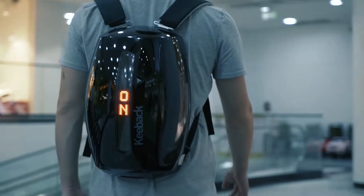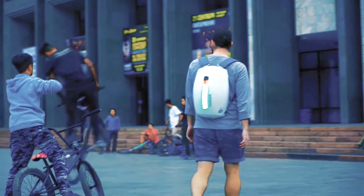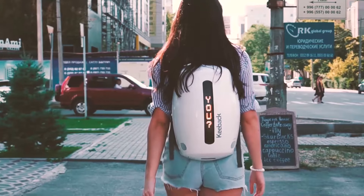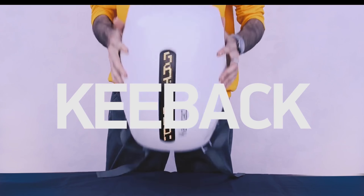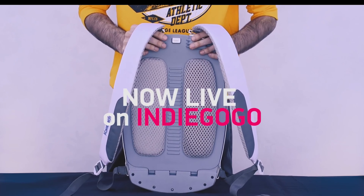We all use bags for carrying our stuff, but if the bag is a tech bag, it will certainly be a great thing because it creates a sci-fi vibe around us. That's why at last we have the Key Bag. This bag has a lot of features. It has 4 USB chargers — 2 inside, 2 outside — for your devices, with a 13,600 mAh battery.